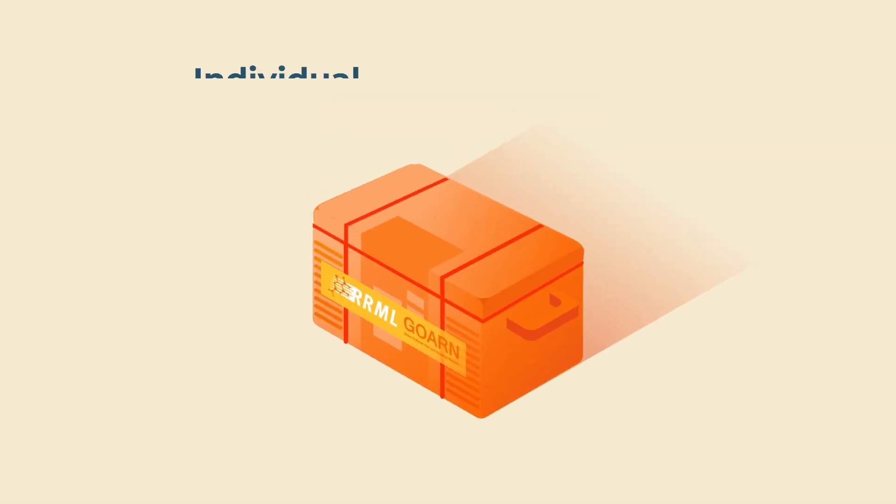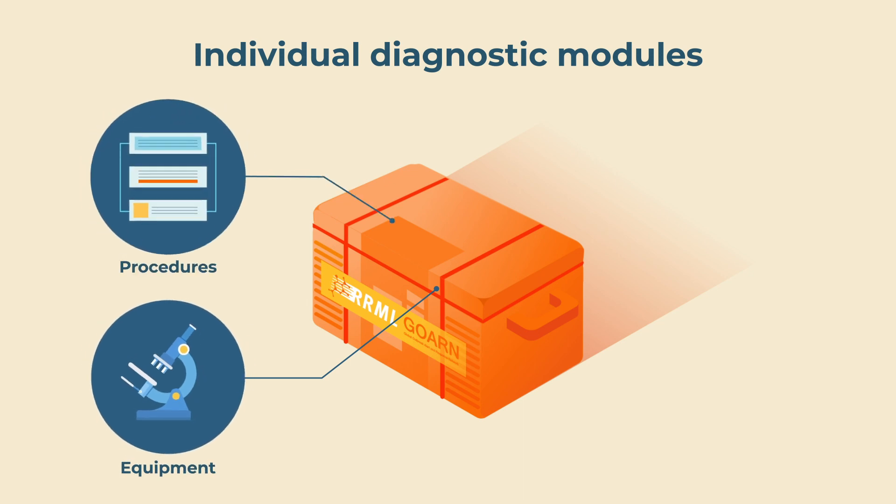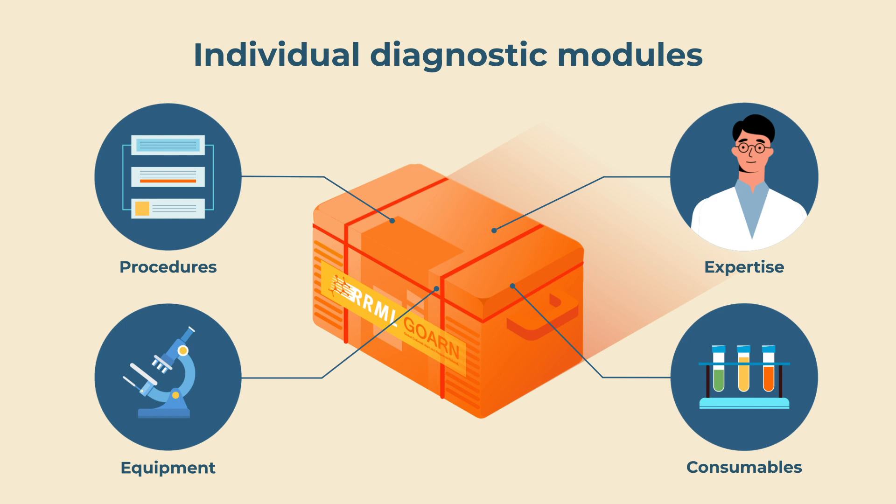They are composed of individual diagnostic modules, which include equipment, procedures, consumables, and expertise customized according to the goals of the mission.